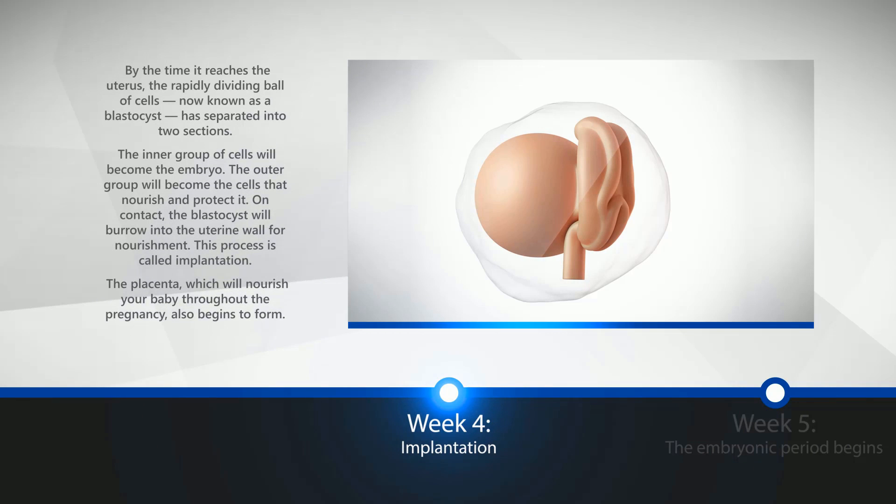Week 4: Implantation. By the time it reaches the uterus, the rapidly dividing ball of cells, now known as a blastocyst, has separated into two sections. The inner group of cells will become the embryo; the outer group will become the cells that nourish and protect it. On contact, the blastocyst will burrow into the uterine wall for nourishment. This process is called implantation. The placenta, which will nourish your baby throughout the pregnancy, also begins to form.